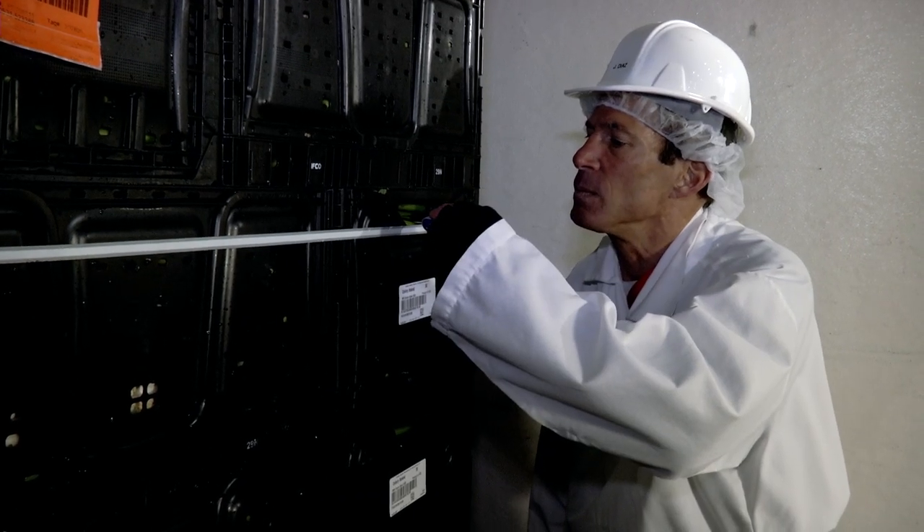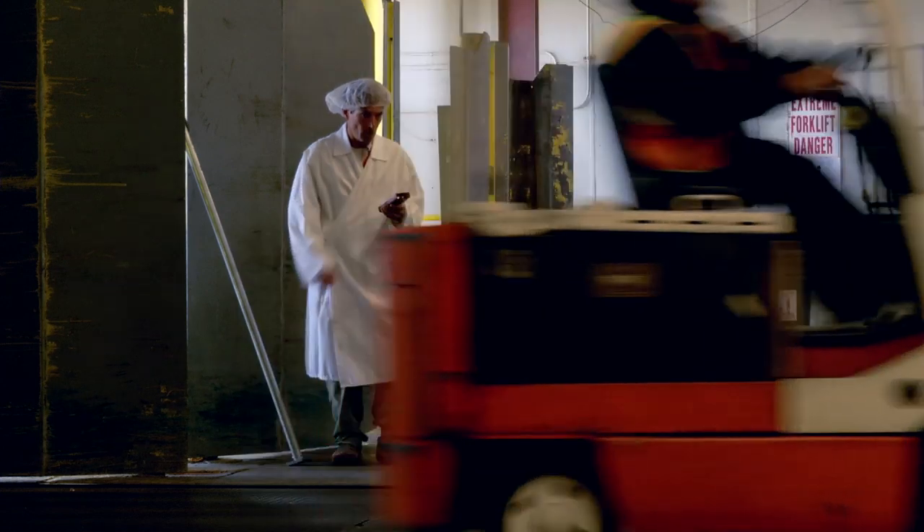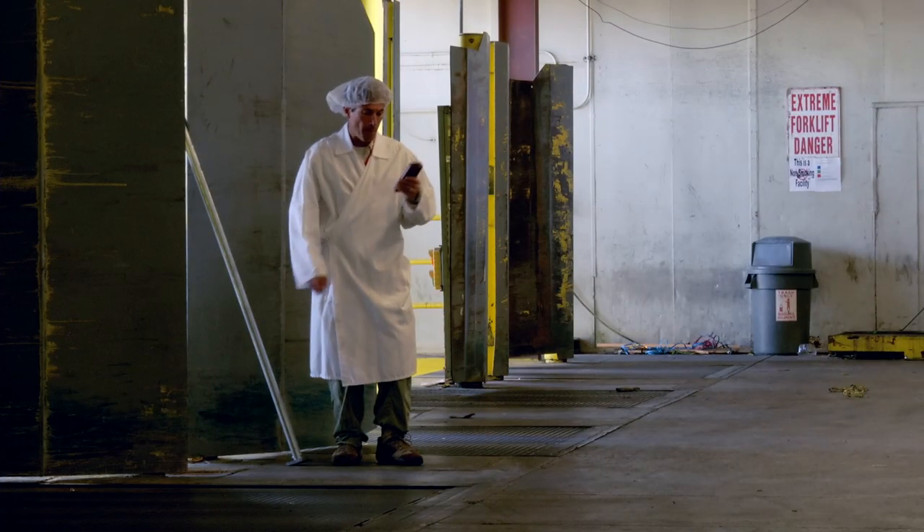Most damage that contributes to perishable shrink is not visible to a receiver's visual inspection. With Express, you can support your visual inspection with the detailed temperature record. This allows you to make more informed accept or reject decisions.